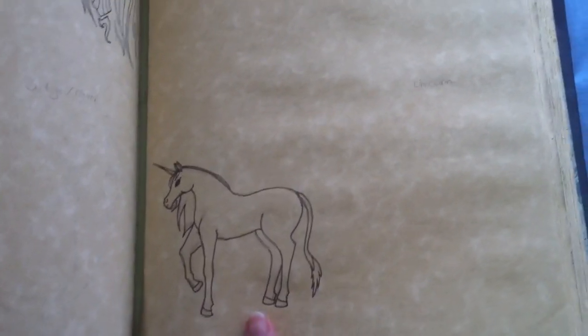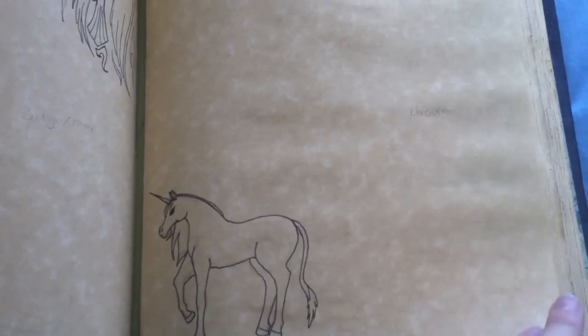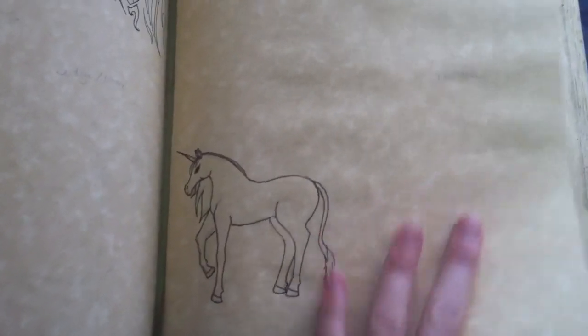My unicorn is based off of the Last Unicorn, the unicorn from that movie — so if you know the movie, you know which one I'm talking about. Vampires up here and werewolves down here. Got totem animals.